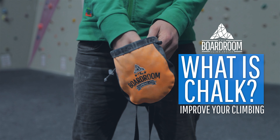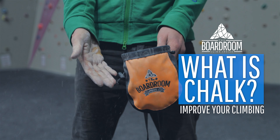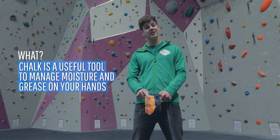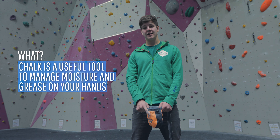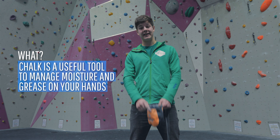Chalk is a useful tool that we can take with us to the climbing wall to manage moisture and grease on our hands. Chalk has been used by gymnasts for a long time for its grip-saving effects and since been introduced into climbing, it's been used extensively and almost ritualistically ever since.